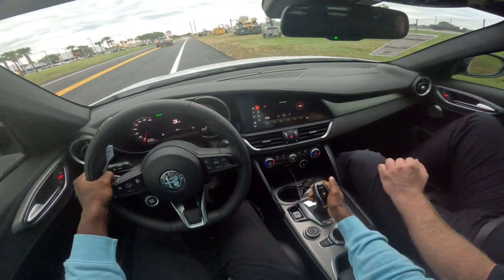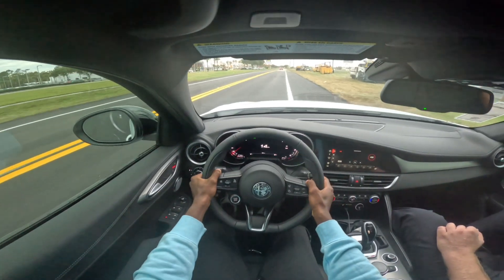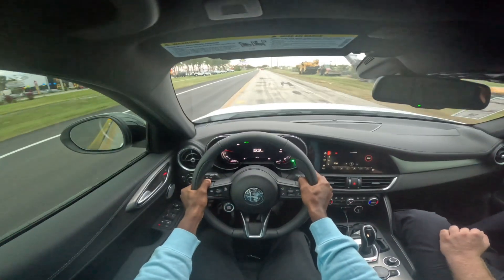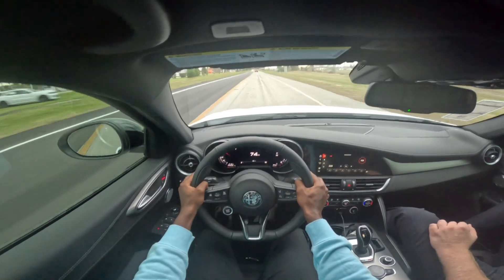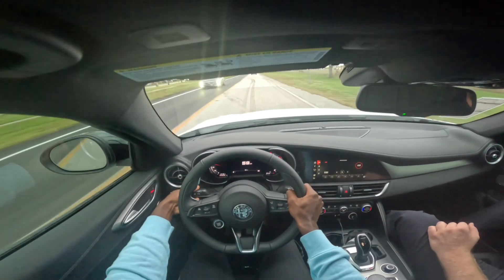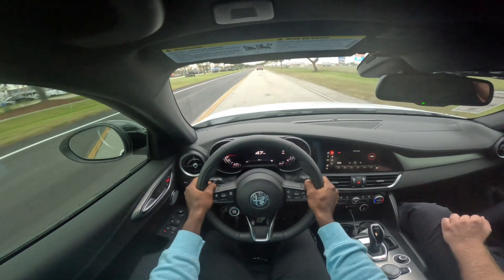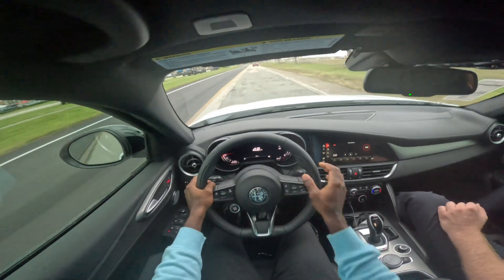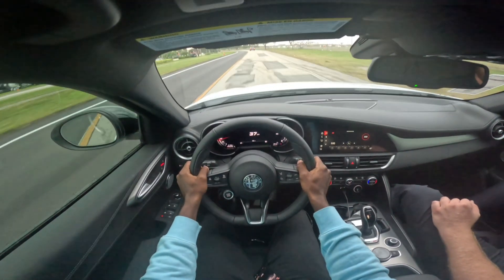Now we'll try and use these paddle shifters and see what that's about. It's aggressive — I like this. This car is really aggressive, and it's supposed to be a luxury car from what I read about it. The suspension going over this bumpy road doesn't bother me that much.